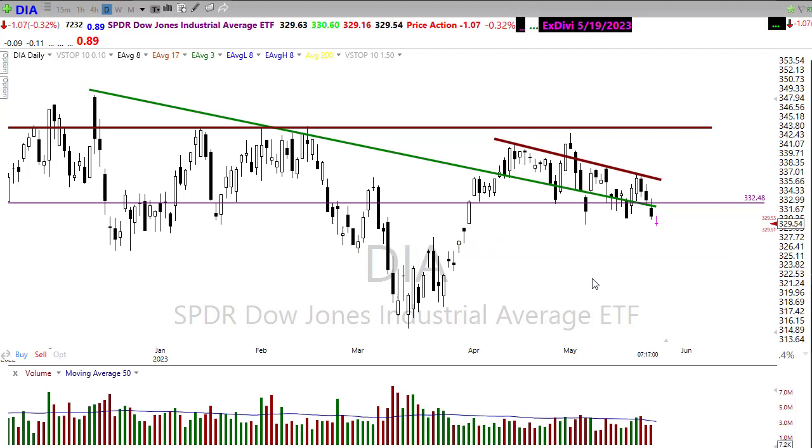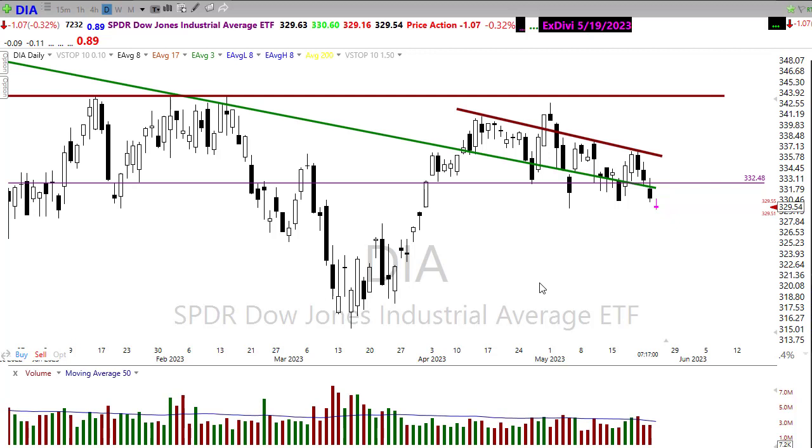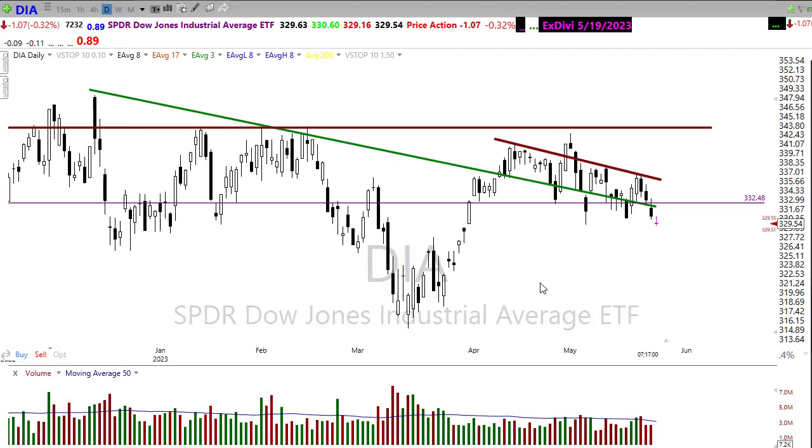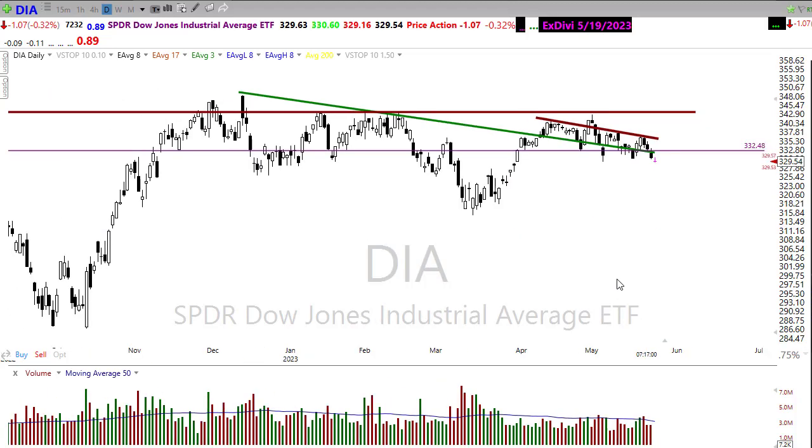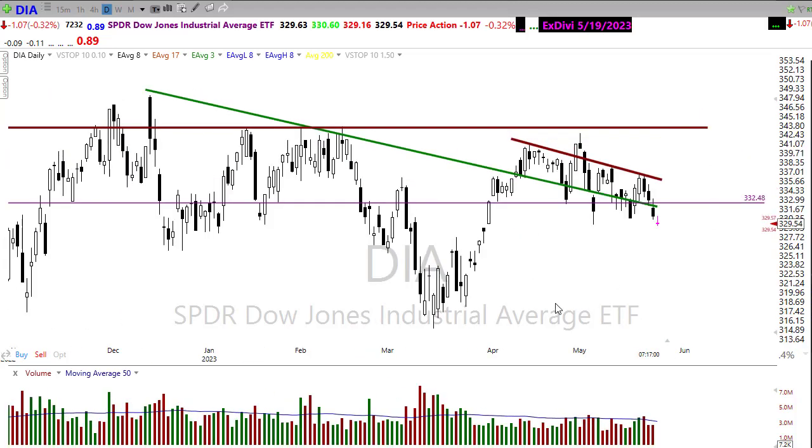If the 200-day moving average were to fail, that would be pretty dramatic — there are price support areas below, but failing through there could really draw the other indexes lower. We'll want to keep a close eye on that. The uncertainty around debt ceiling negotiations, a new pandemic situation spreading in China, and rising bond yields continuing to add pressure to the banking sector are all contributing to market uncertainty.